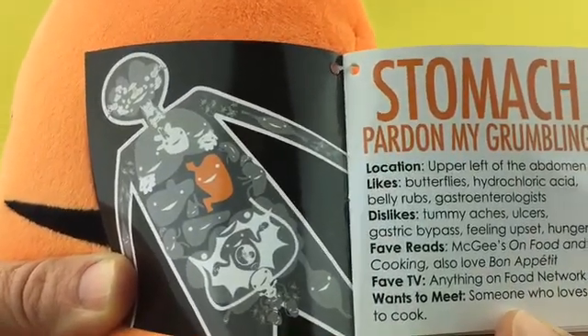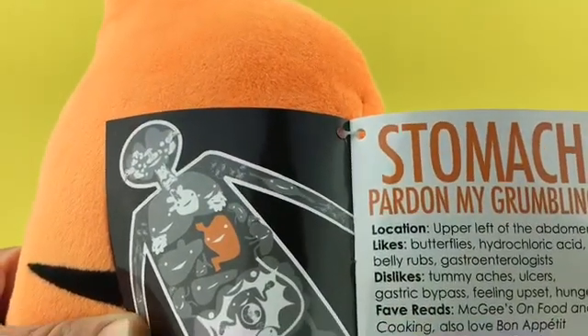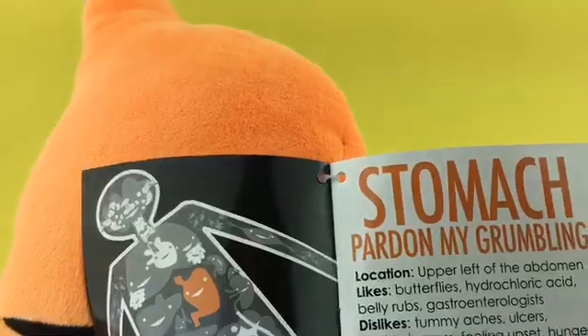Dislikes: tummy aches, ulcers, gastric bypass, feeling upset, hunger. Favorite reads: Howard McGee's On Food and Cooking — also loves Bon Appétit.